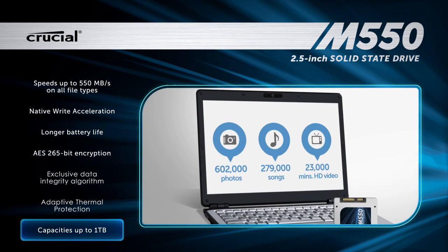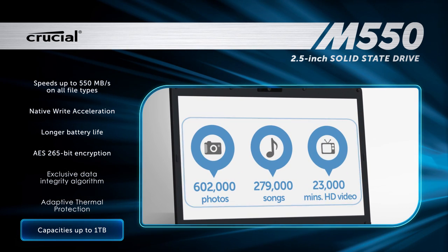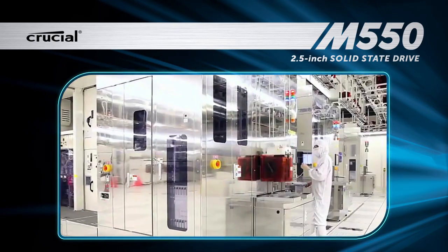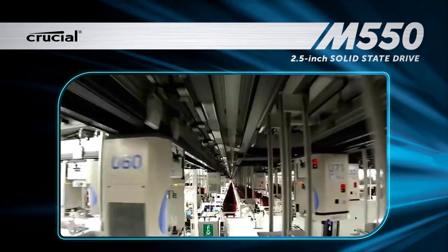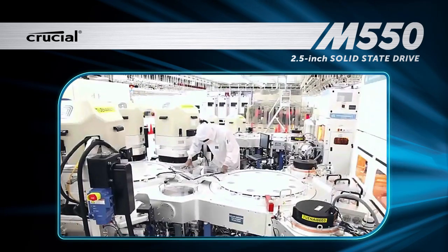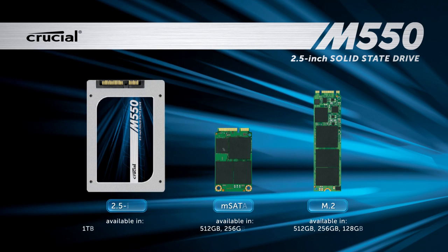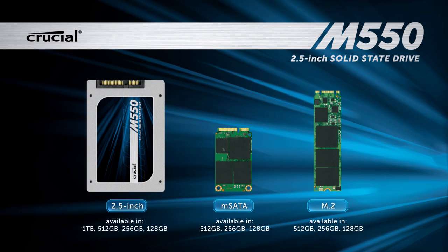Store just as much as a hard drive and access your data instantly. The Crucial M550 is manufactured by Micron, one of the largest memory manufacturers in the world. Get the highest level of quality in the world's most complete SSD. Don't settle for anything less. You can trust us.